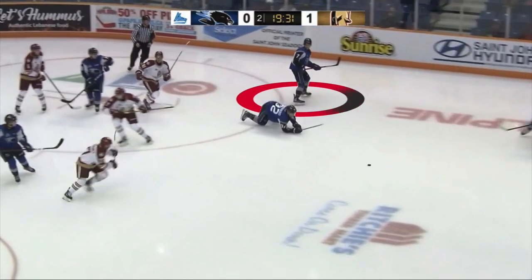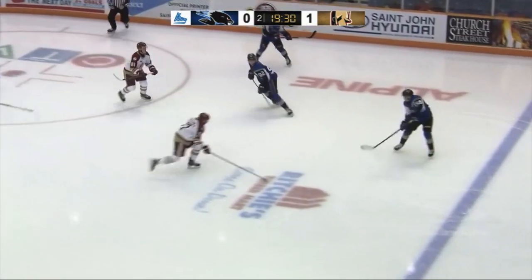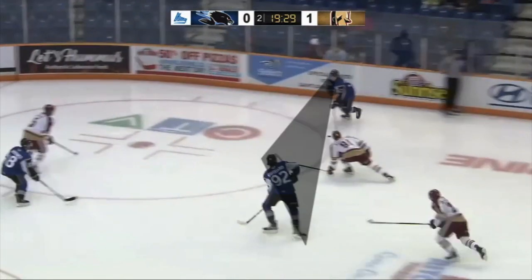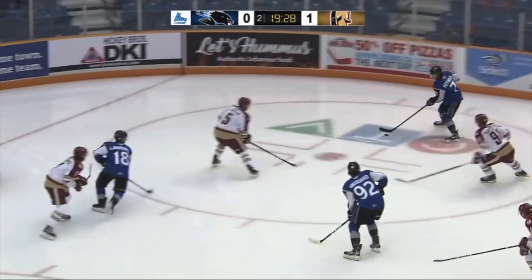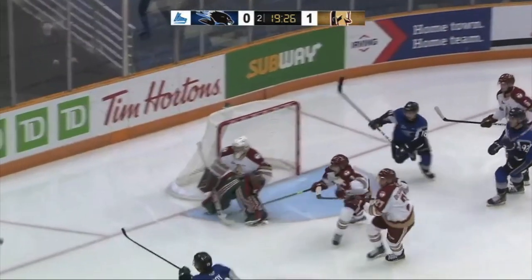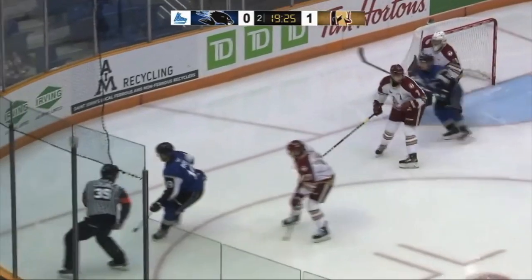St. John gets on the power play early in the second period. As soon as he receives the puck, Reynolds attacks the right circle. He sees his partner open in the slot, but with an opponent blocking the lane with his stick, he gets on his backhand to find the perfect angle. The pass gets through, but the swift shot is not enough to fool Acadie-Bathurst's netminder.